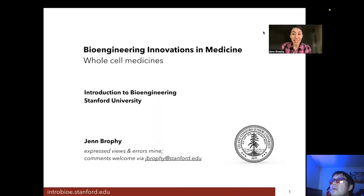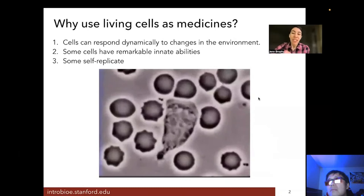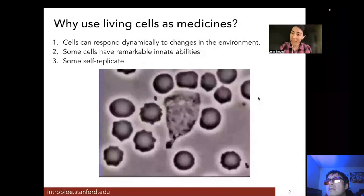This may sound a little surprising, but there are several advantages to using whole living cells as medicines. First, cells can respond dynamically to changes in their environment, which means they can adapt on the fly to disease progressions or other environmental changes. They also have some remarkable innate abilities. Here in this video you can see a macrophage — that's a type of human immune cell — chasing after a bacteria. This cell's job is to keep infections in check in your body.